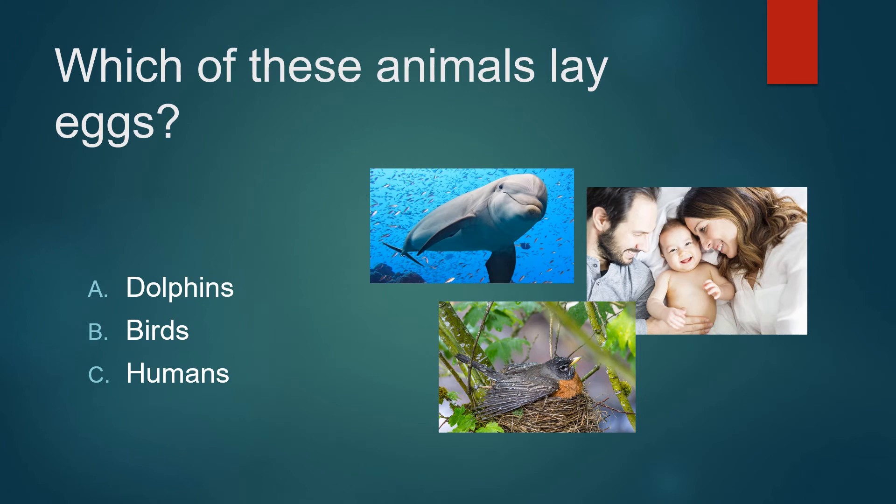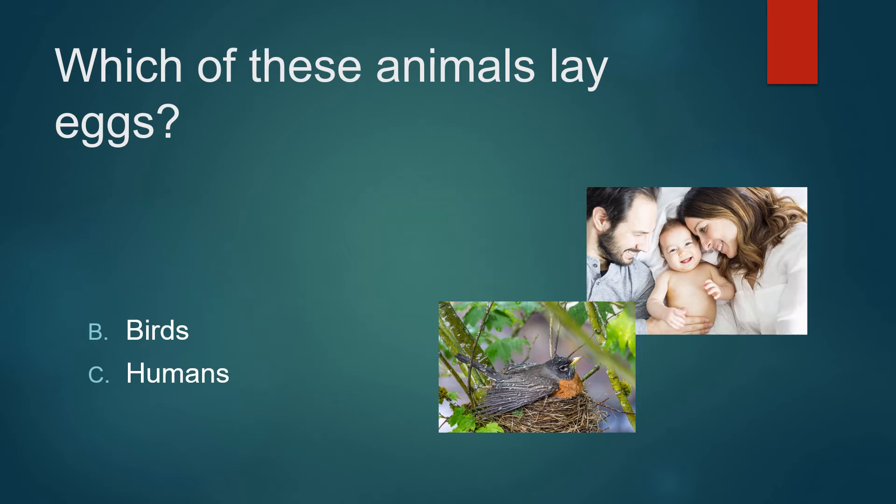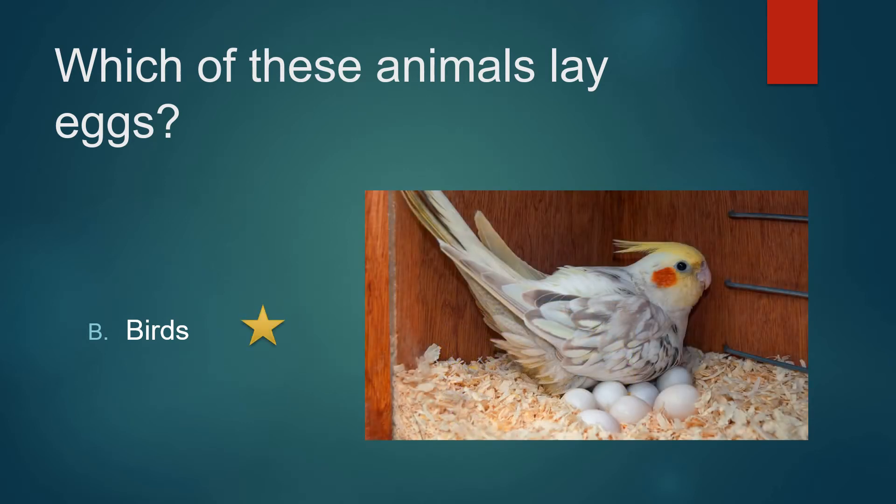Which of these animals lay eggs? Dolphins, birds, or humans? Not dolphins. It's not humans. It's birds.